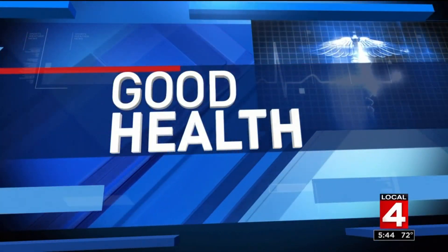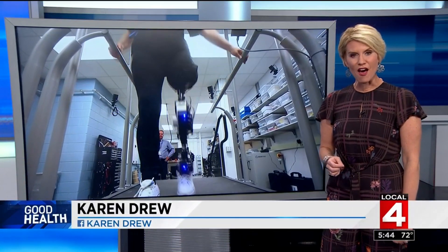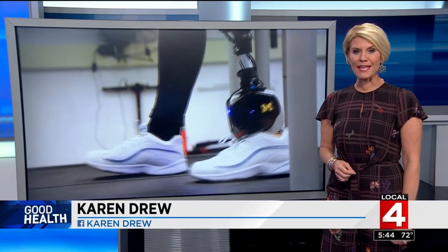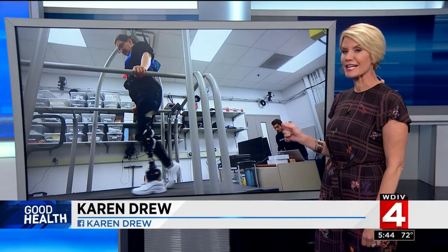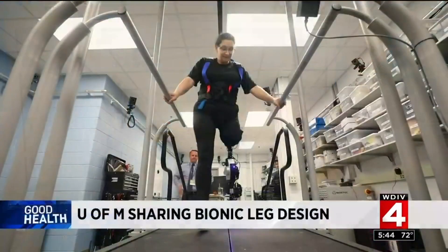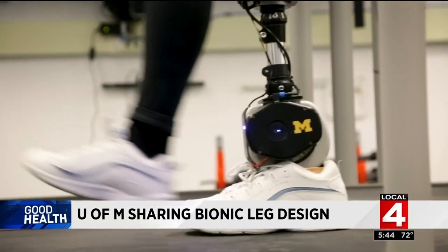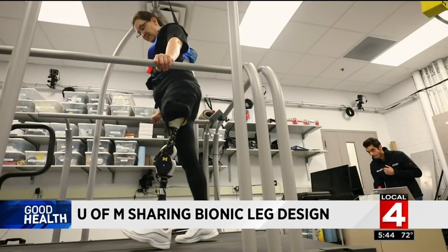In good health: researchers at the University of Michigan are taking a major step in hopes of advancing the development of prosthetic legs. They're making the design for their bionic limb available for free to anyone who wants it. This video from Michigan Engineering shows the artificially intelligent prosthetic leg in action.